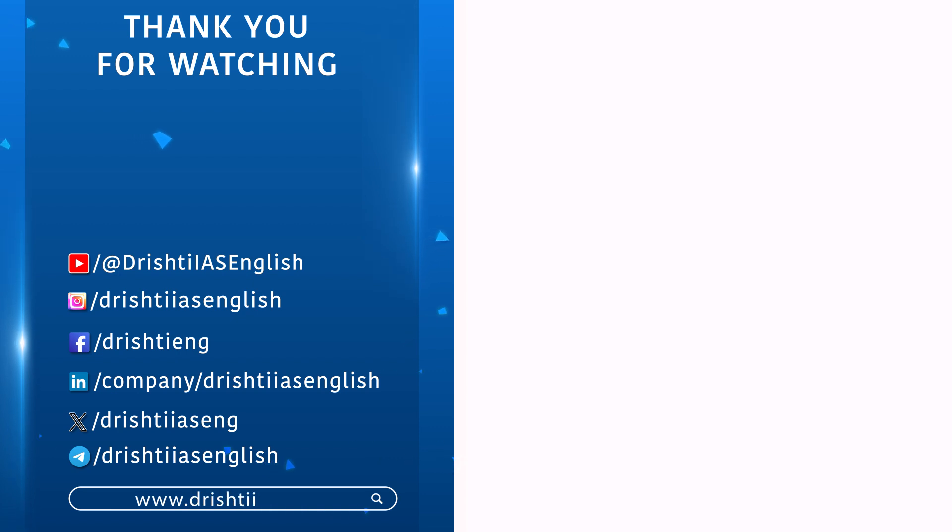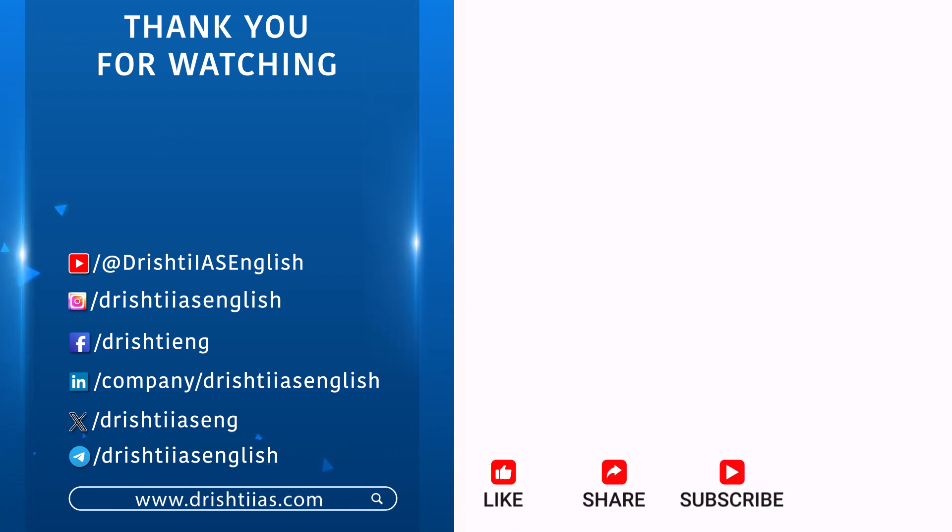For more informative content, like, share, and subscribe. And do not forget to press the bell icon to get the notifications.